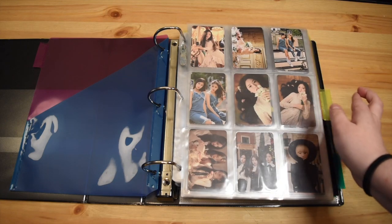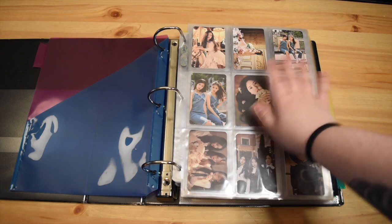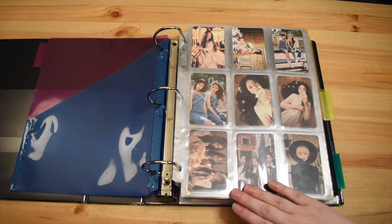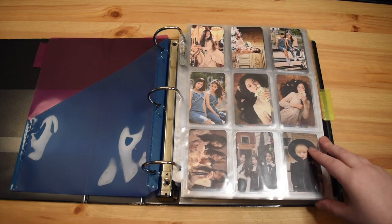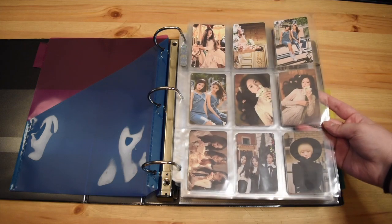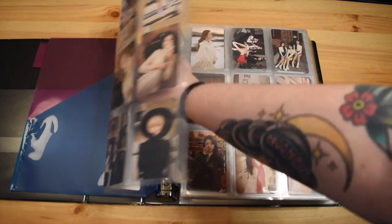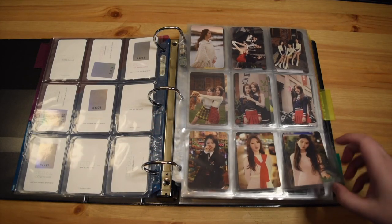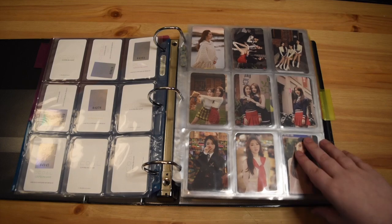Every card I got was first press because that was the only thing available. So they all have these foil backs. The way I organize is I'll do Heejin, Heejin, Hyunjin, Hyunjin, and then the duo or group cards, then the next solo member. These are Heejin, Hyunjin, and the first Hussle cards. And then Yeojin. And then this is the beginning of Luna 1/3 down here.